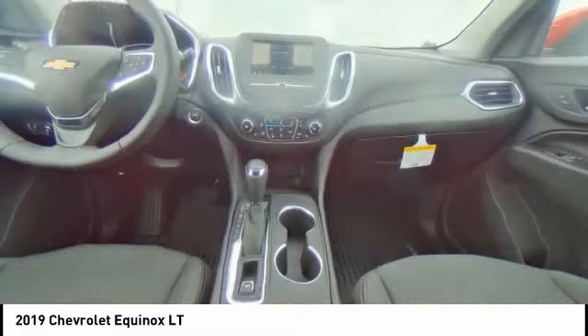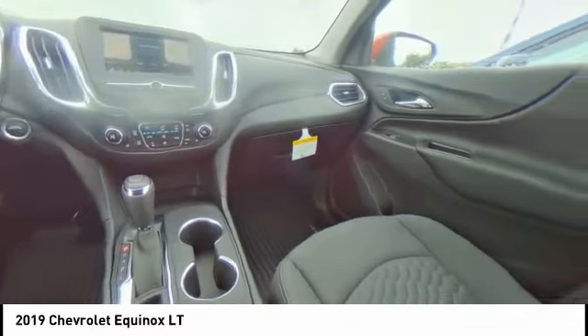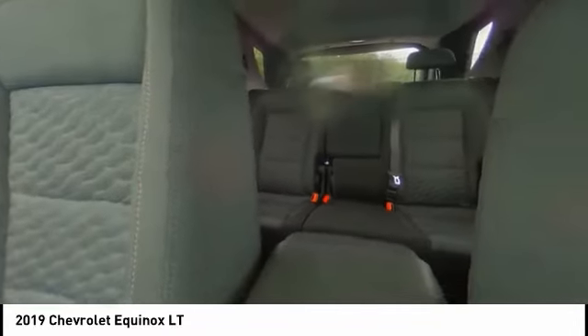Floor mats, universal garage door opener, SiriusXM radio, and heated front driver and passenger seats.